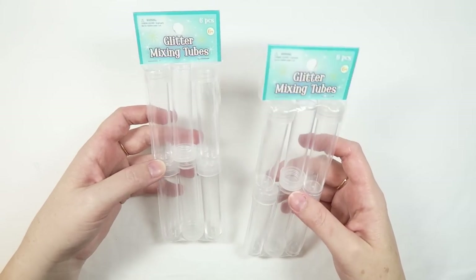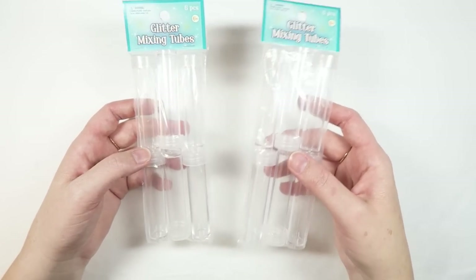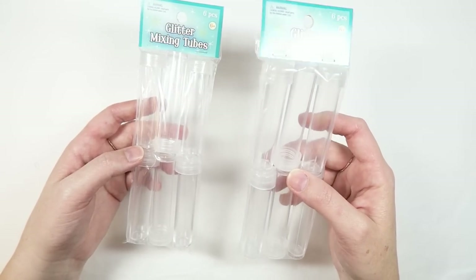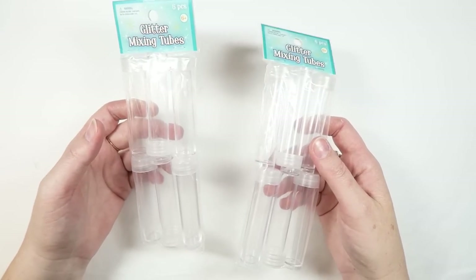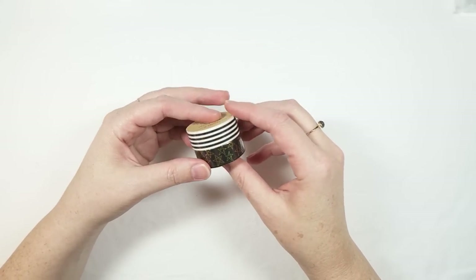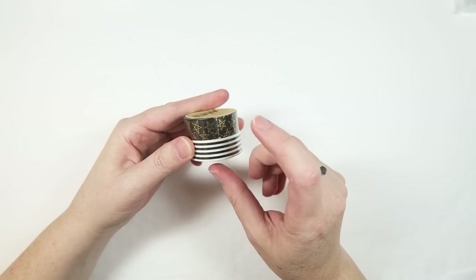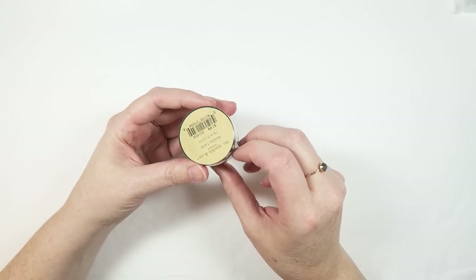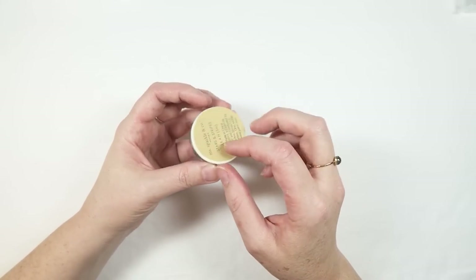We also went by Joann's a couple of times. I picked up these glitter mixing tubes — they remind me of little scientific beakers, but they're plastic so I don't have to worry about them breaking or smashing in the mail. I also picked up this little two-pack of washi tape — black and white stripes, and then black with some gold stars on top. They are from the Ms. Sparkle and Co. Papery brand, and they're super cute.